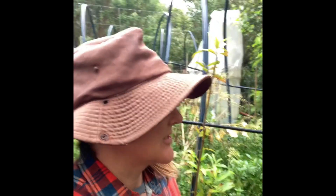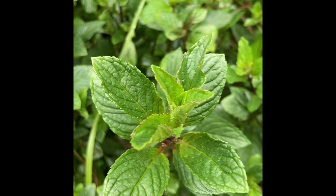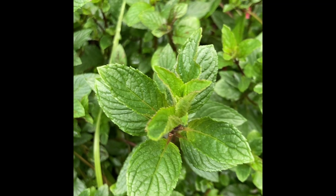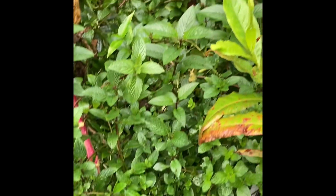Hello gardening friends, it's a lovely rainy day today so I'm just sort of catching up on a few things. I thought I'd tell you a bit about chocolate mint — and it really is choc mint. It tastes just like choc mint, like the ice cream flavor. It's delicious.